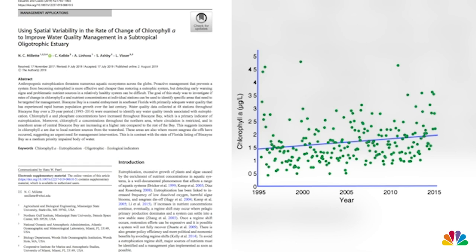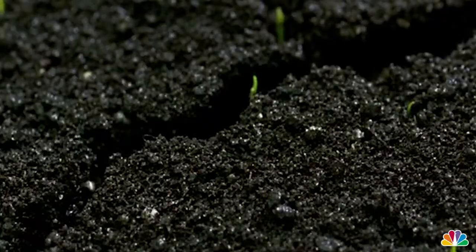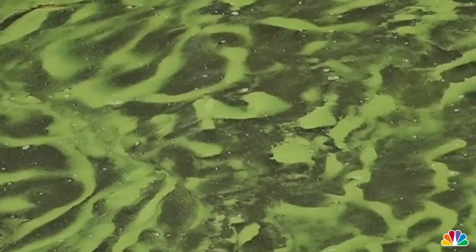When you hear chlorophyll, you probably think of plants, and that's true. Chlorophyll is the green substance that absorbs light to help plants with photosynthesis. The same process happens in the ocean with algae. A combination of water, sunlight, and nutrients like phosphorus can help algae grow and grow. It's a natural process, but too many nutrients can lead to algae blooms, which have dire consequences for living things in the water.